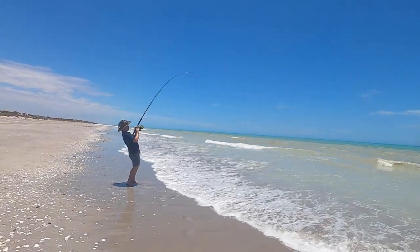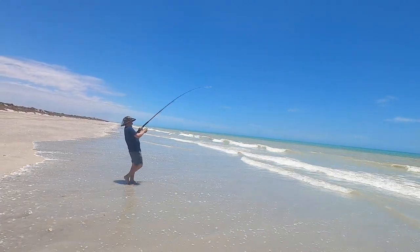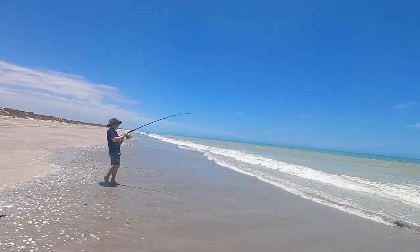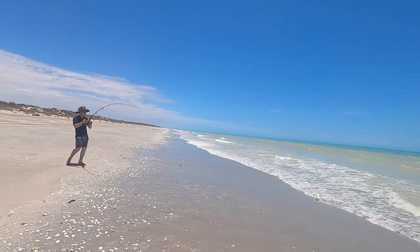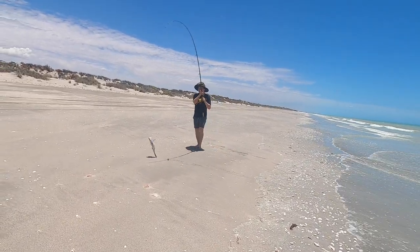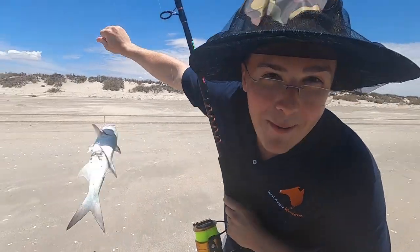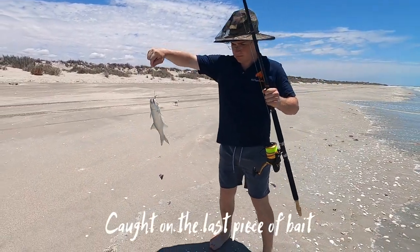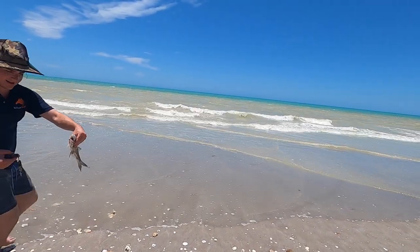I got the fish! Quick, pull him up! That's a better one. That might beat you Jackie. Hello mate. Let him go back, eh? Let him go? Yeah, he's good. Very cool, eh? Yeah.